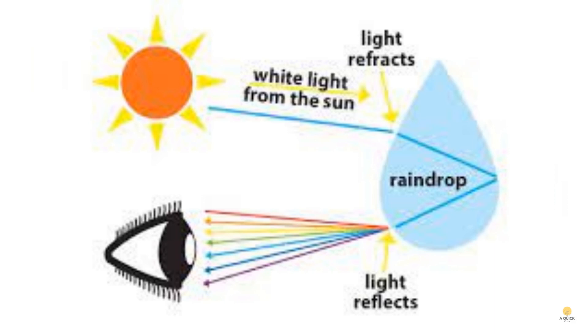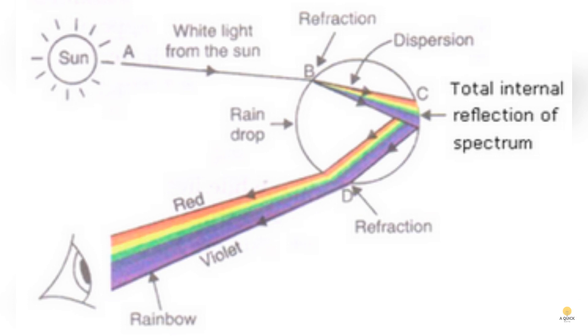Let's uncover the magic behind a raindrop's role in creating a rainbow. When sunlight enters a raindrop, something fascinating happens because water is denser than air. The light, trying to move through the raindrop at an angle, slows down and changes direction — we call this phenomenon refraction. Sunlight is like a team of different colored lights, each with its own wavelength. As these lights travel through the raindrop, they slow down by different amounts, causing the sunlight to split or disperse, with shorter wavelengths like blue and violet taking a slightly sharper turn than longer wavelengths like red. And voilà — that's how we get the breathtaking spectrum of colors that paint the sky in a beautiful rainbow.